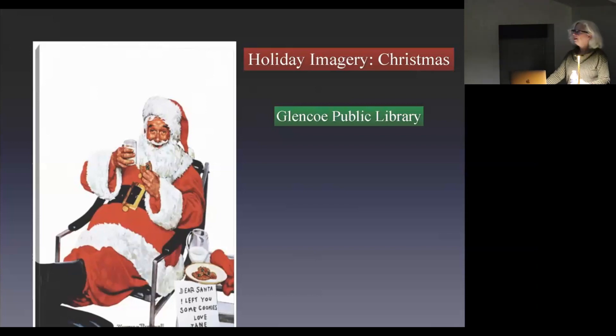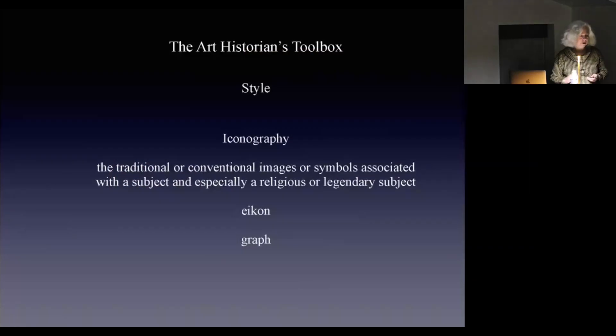I got a little fancy with the red and green. I decided I would take the liberties of really doing the art history toolbox today, and talk about what are some of the things that art historians do, because we're going to look at a few traditional images that became associated with Christmas. Most people think art historians just work on style, so they're doing what we call connoisseurship.